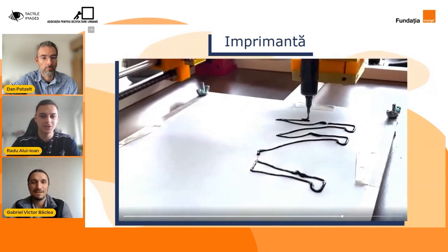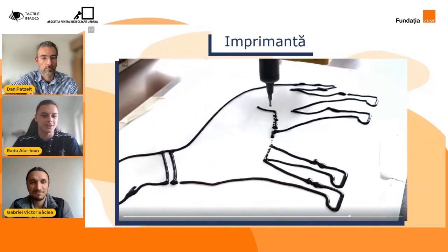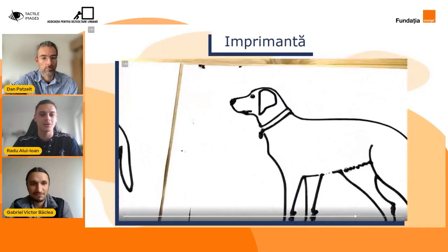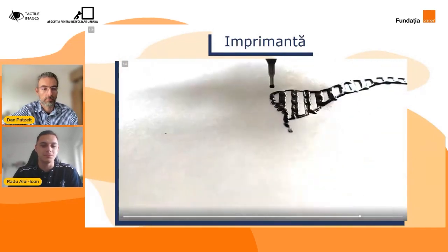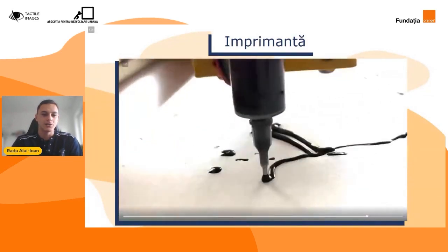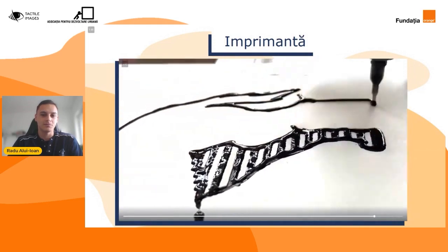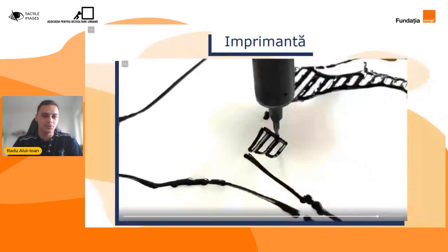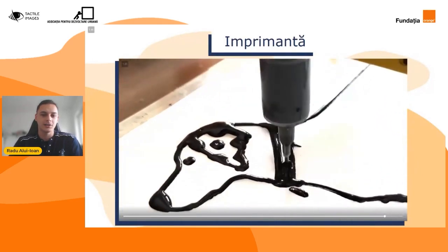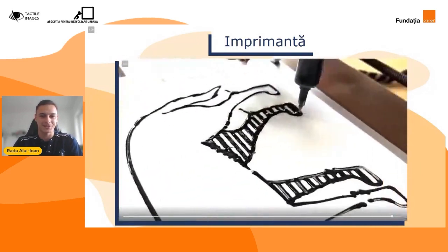O întrebare foarte bună, Gabi. Inițial am început cu câteva Excel-uri, prin care am făcut un research pe piață pentru toate piesele necesare. Au fost multe ore de muncă, pentru că a trebuit să găsim cele mai bune piese la un raport de preț și calitate optim. După ce am făcut acest Excel, în care am centralizat toate piesele de pe undeva la 5-6 site-uri, am început să le comandăm. Iar după procesul de comandare ne-am apucat imediat de treabă, unde fiecare dintre noi am pus mâna la treabă.